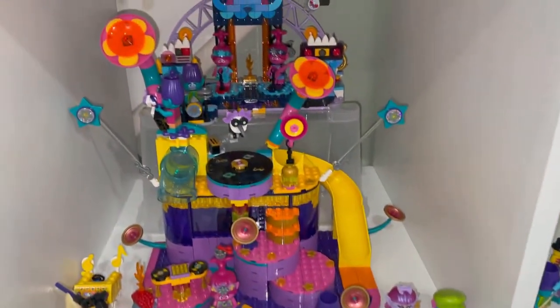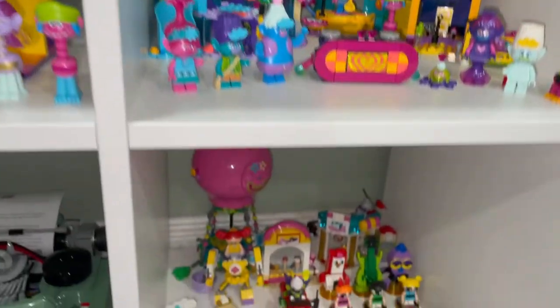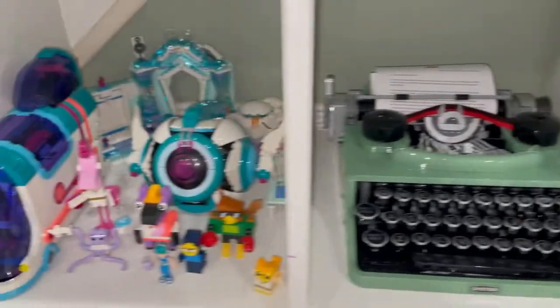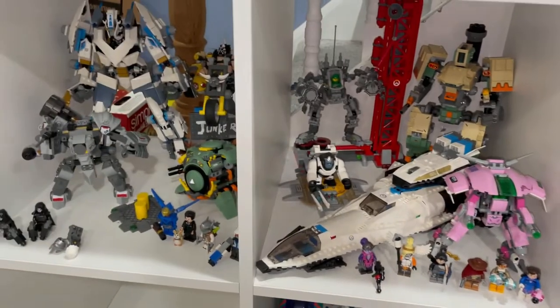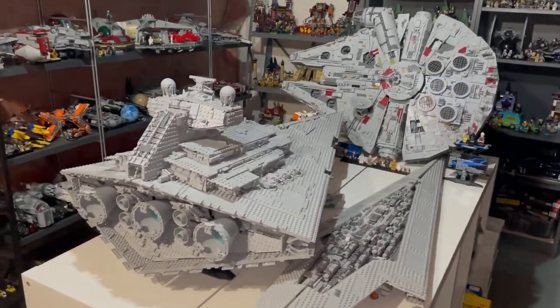And then Trolls — a bunch of Trolls sets with minifigures. We have Powerpuff Girls, the Typewriter, and LEGO Movie 2. Here are my Star Wars sets — we have the UCS Imperial Star Destroyer, Super Star Destroyer, and Millennium Falcon.